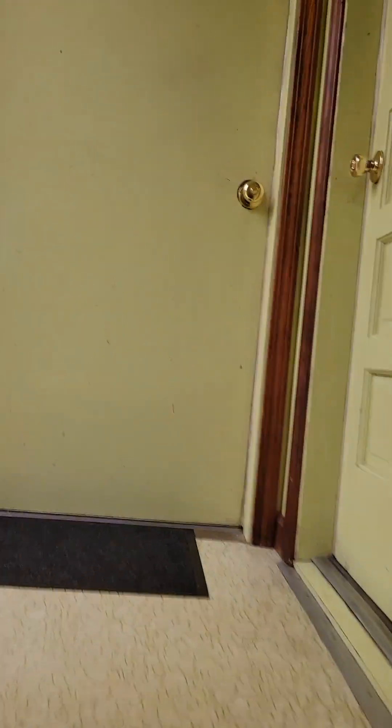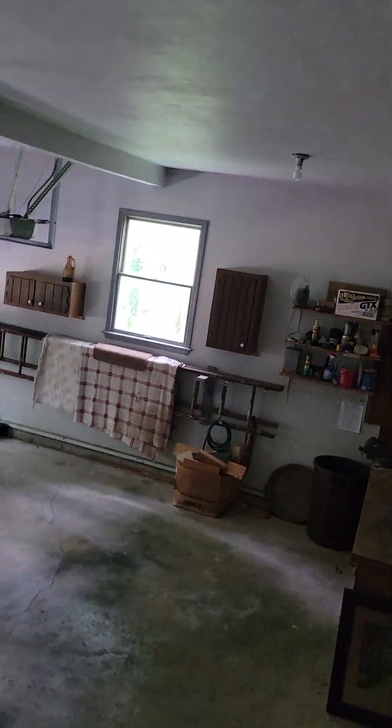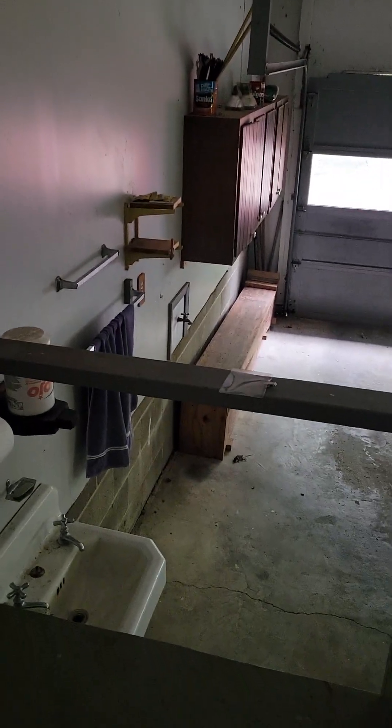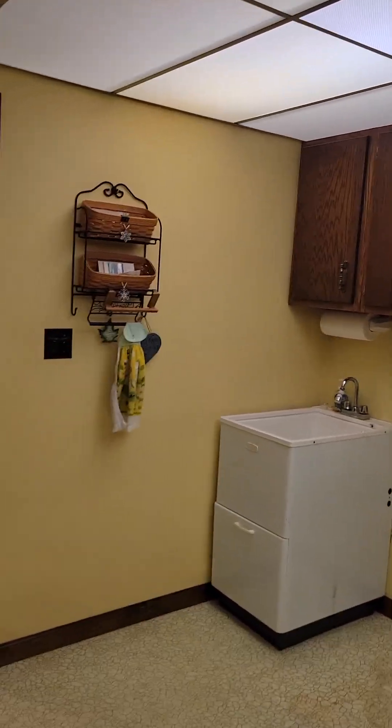Nice big basement. Into the garage here, which is a two-car garage as you saw from before. I love the fact that there's a workbench in here and there's a sink with water out here too. In Ohio, those floor drains are wonderful to have.